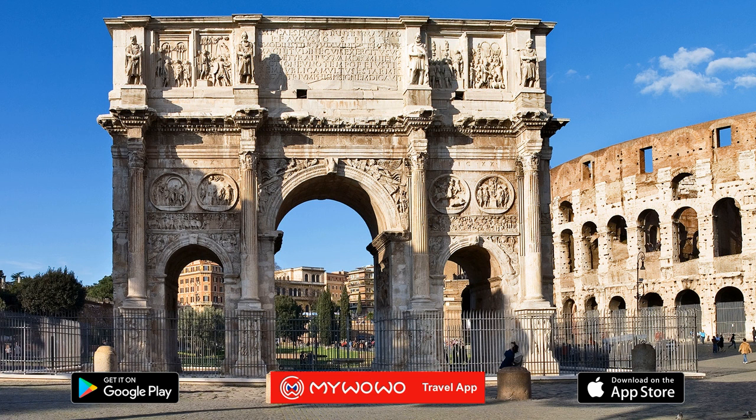A recent excavation next to the arch has brought the ancient Meta Sudans to light, which is a monumental Roman fountain.